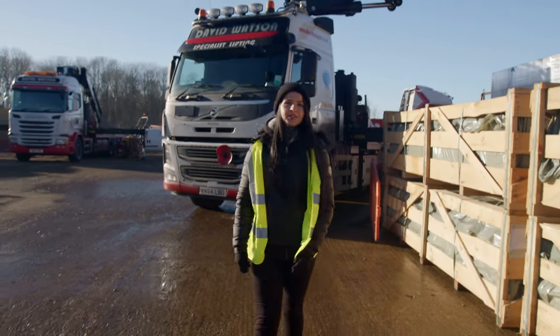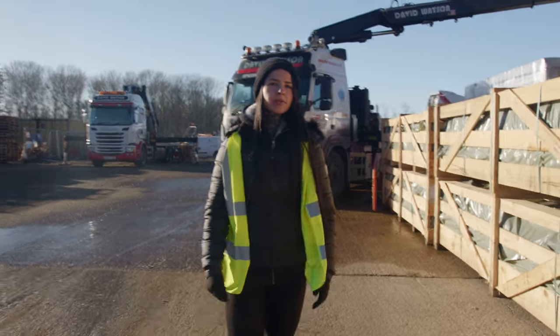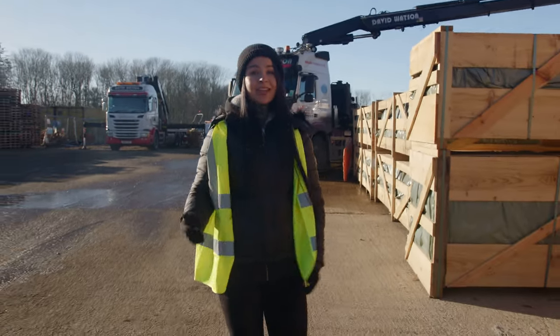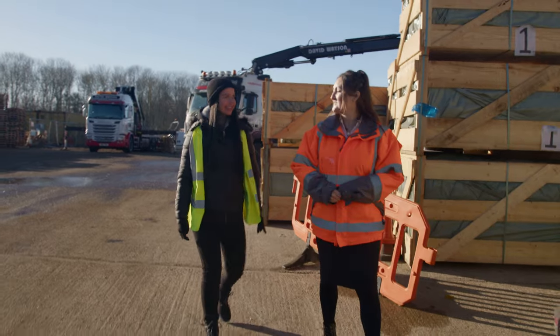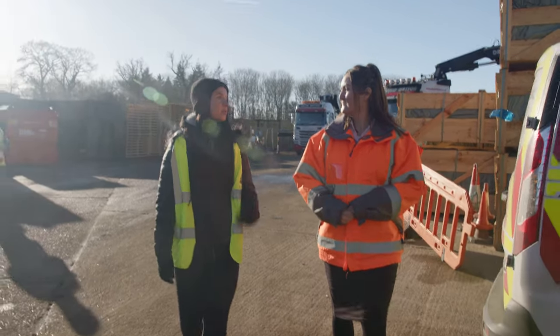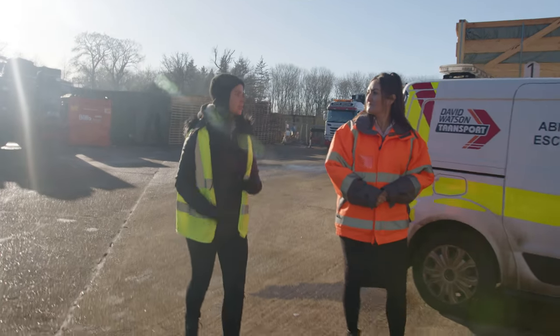Hey, I'm Beth and today I'm going to be asking a few questions to Andrea about CPC, which I actually have no idea what that even means, so I'm hoping Andrea is going to be able to help us with that. A few of our followers online have been asking about CPC, so could you explain what that means to start with?